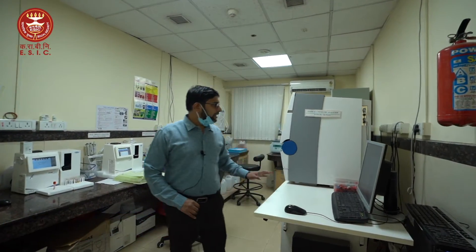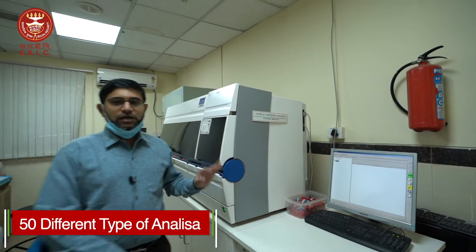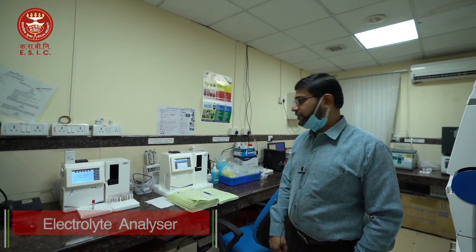This is our clinical chemistry department where we run all the routine and special biochemistries. This is our Integra 400 Plus where we perform more than 50 different types of analyses. This analyzer has very good throughput and is one of the first of its kind interfaced with our Dhanvantri software. This is our electrolyte analyzer where we do electrolytes including ionized calcium.